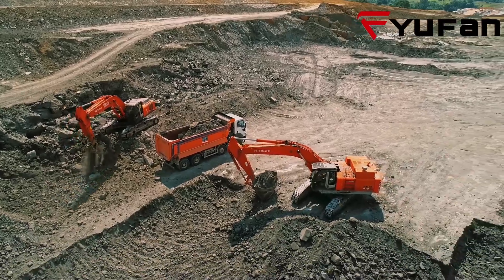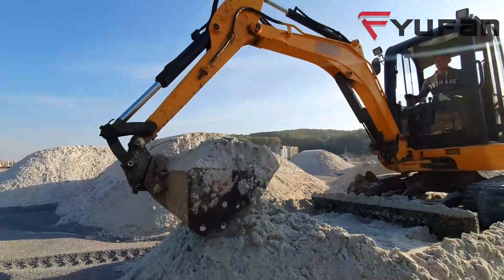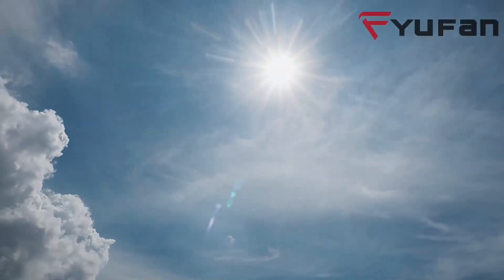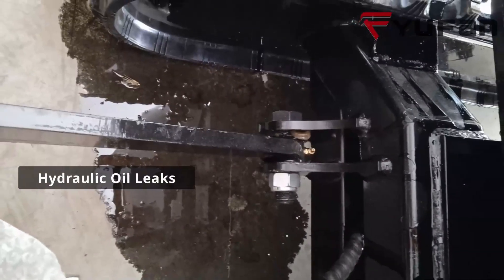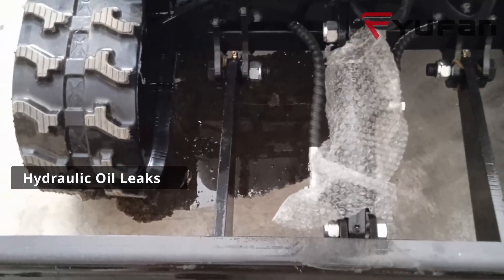Hi, today we are diving into an important topic that will keep your equipment running smoothly all summer long, so let's get started. Picture those scorching summer heat, heavy duty machines, and hydraulic oil leaks. That's right, we are talking about these unexpected spills that put a wrench in your operations.